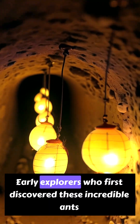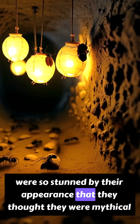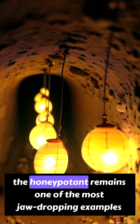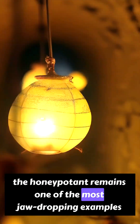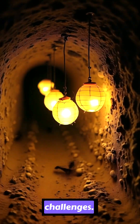Early explorers who first discovered these incredible ants were so stunned by their appearance that they thought they were mythical creatures. Today, the honeypot ant remains one of the most jaw-dropping examples of how nature evolves to solve extreme survival challenges.